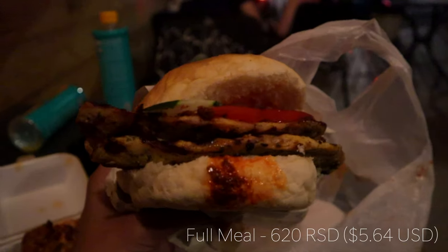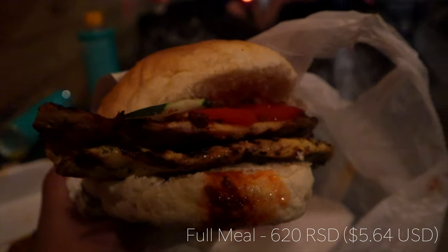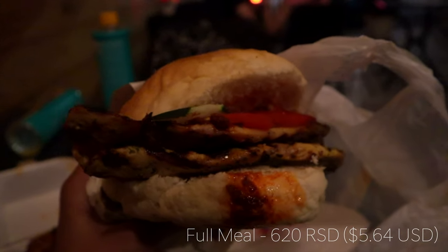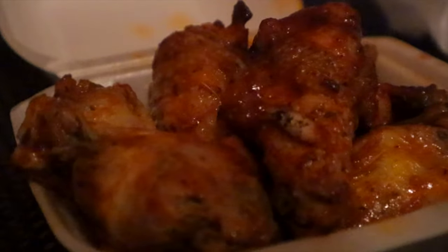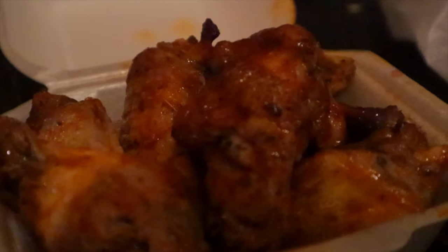The total price for everything was about 620 dinar, which is extremely affordable for the amount of food. I've got probably 10 chicken wings, plus this sandwich — look at the size of it, it's pretty big. And a box of fries. The price is really, really affordable right here on one of the main squares in Niš. Definitely love the food — the quality is great and the price even better. We're going to finish this up and see what else we can have here in the city.